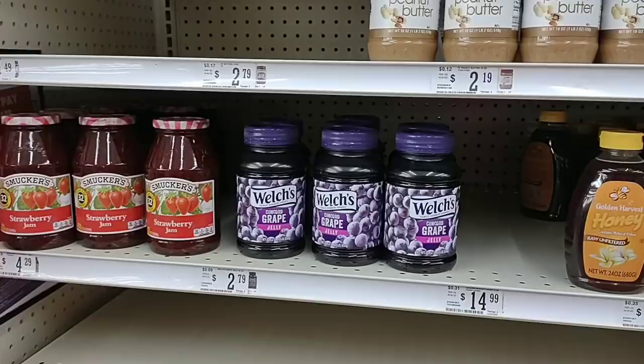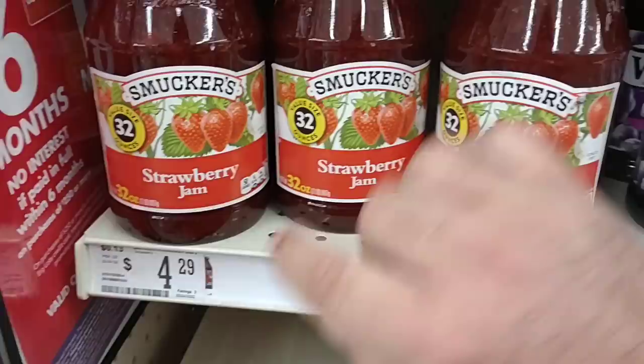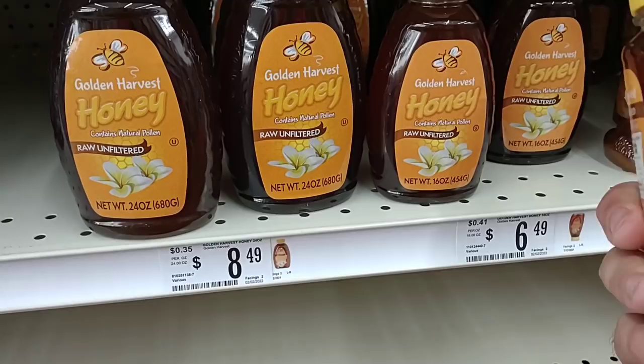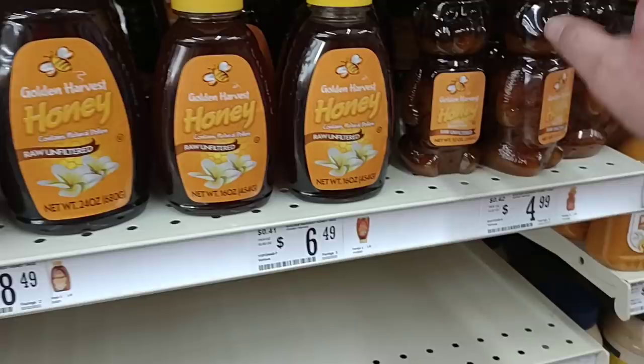Found some more Smucker's jams — these are bigger. The strawberry jam is 32 ounces for $4.29, and the Welch's Concord Grape Jelly is $2.79 for 30 ounces. We've tried the Golden Harvest honey — I'm not a fan. It says raw and unfiltered, but I just wasn't a huge fan. They have multiple sizes, but they're all the same product.